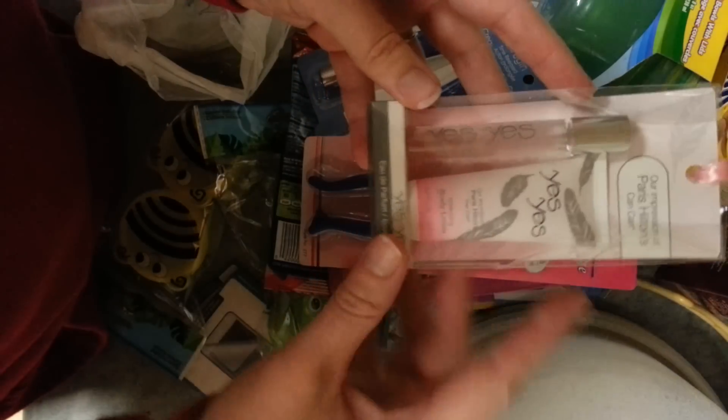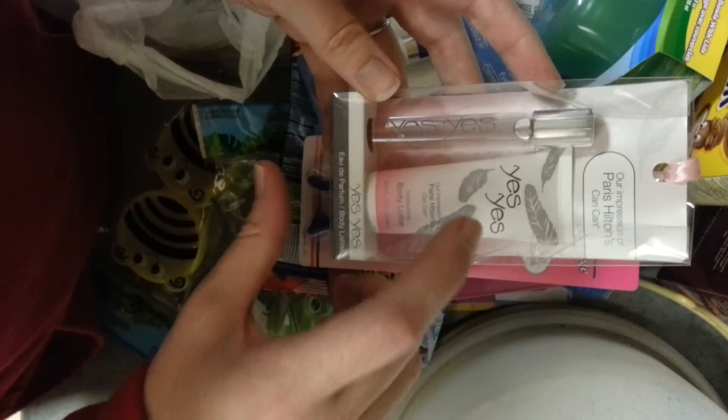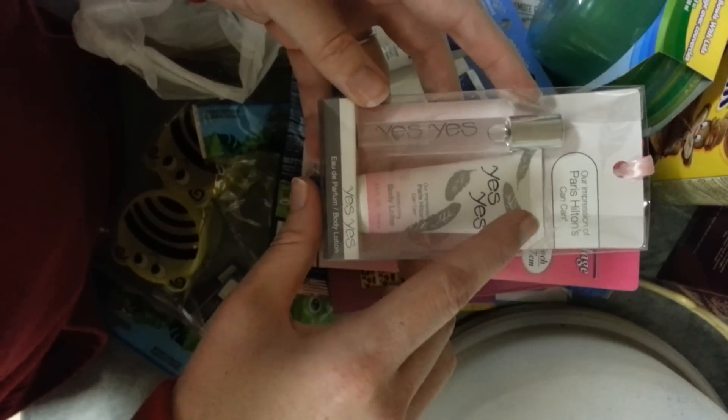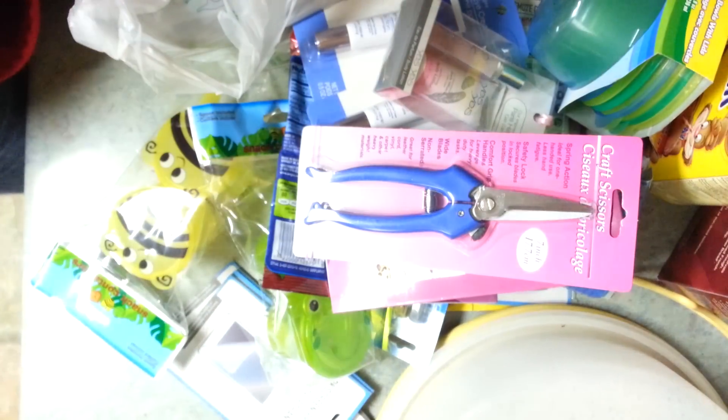I got this for my daughter — it's a perfume and lotion. It's a comparison to Paris Hilton's Can Can, and this one is just called Yes, Yes. It smells good.